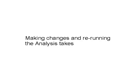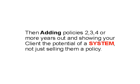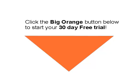myIBCAssistant.com helps you find the optimum size for the first policy premium with the paid-up additions writer — not in hours, but in mere minutes. Making changes and rerunning the analysis takes seconds. Then you can add policies two, three, four or more years out, showing your client the potential of a system, not just signing them a policy.